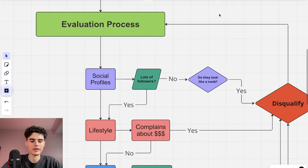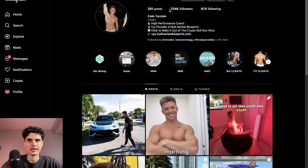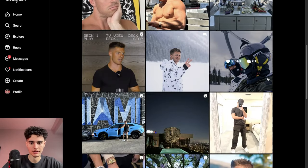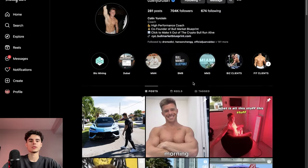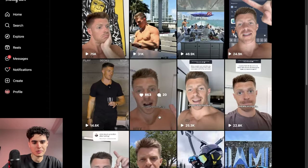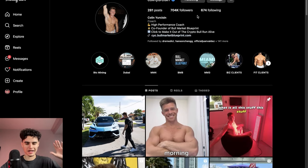I found this person, Colin — he's actually my friend's client so I won't reach out, but let's do a live profile analysis. Number one: how many followers does he have? He has 700,000 — that's a lot. He's posting a Lambo, out on yachts in Miami, traveling, flexing watches. This guy clearly has money. He's been around a while, always posting, has multiple businesses — he's legit.